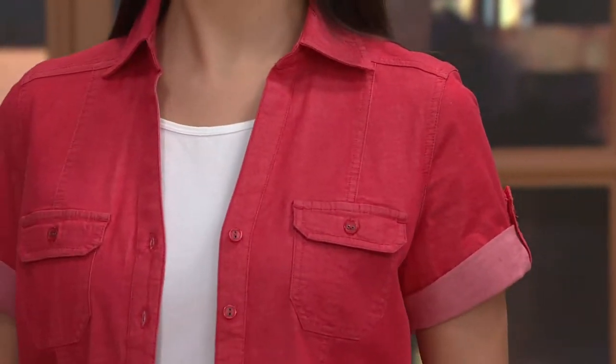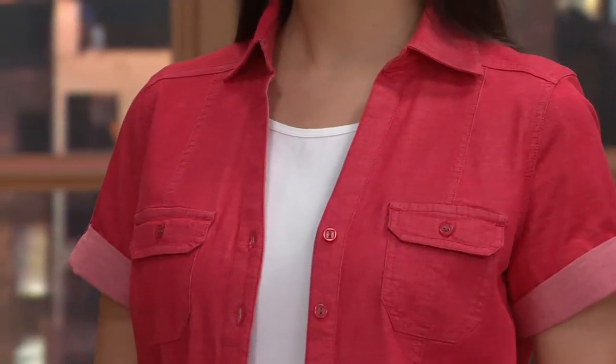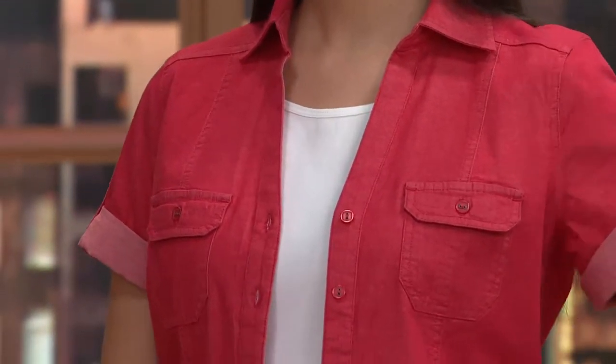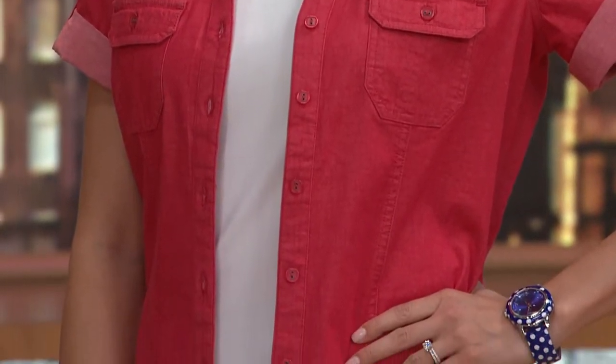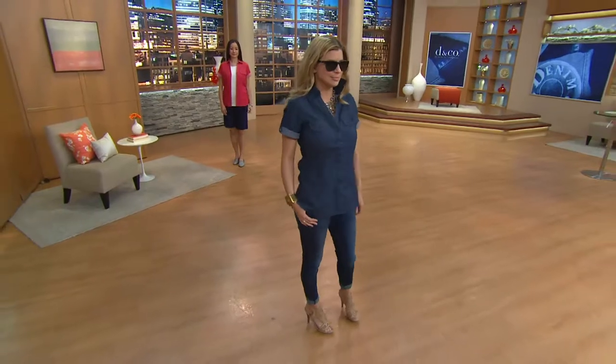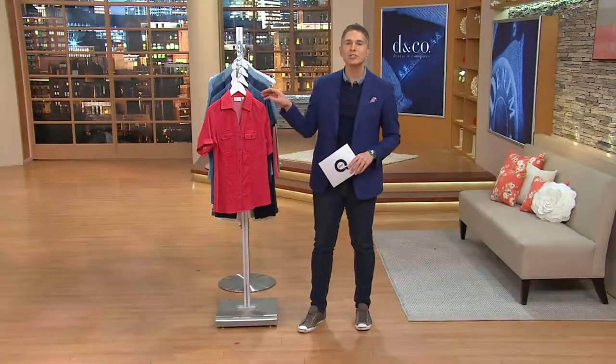Whether you're wearing this open as a little kind of short sleeve jacket for yourself, or if you're wearing this as that perfect top, this is going to be your go-to piece. QVC price of $32.50, item 8252728.